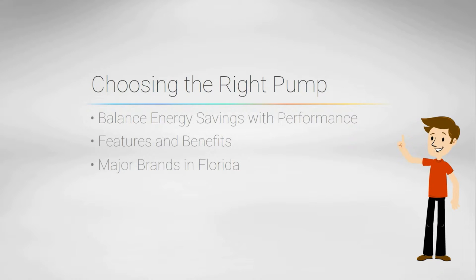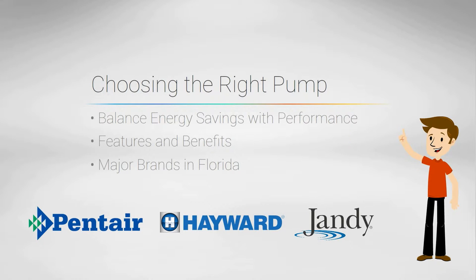The options come from one of three major pool brands and a few others. Pentair, Hayward, and Jandy all have multiple variable speed pump options.